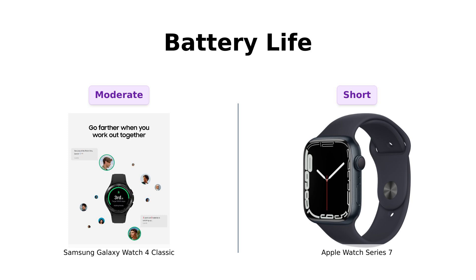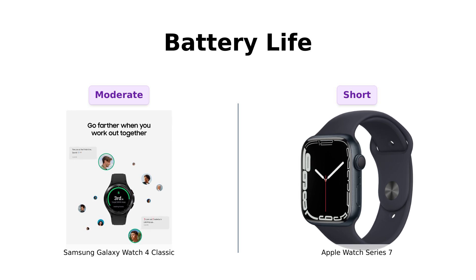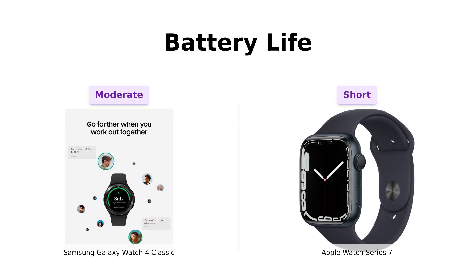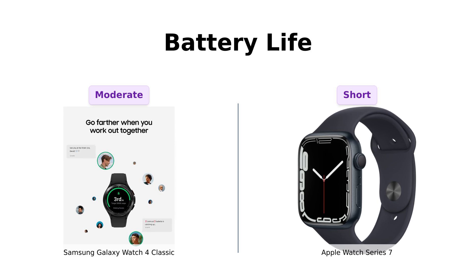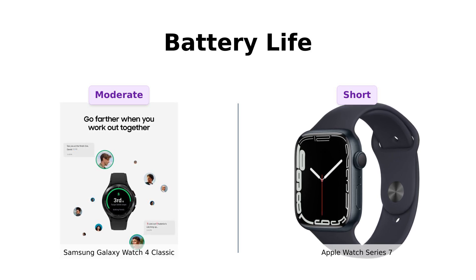Now, let's talk battery life. The Galaxy Watch 4 Classic promises a respectable battery life, but users have mentioned it may not last long with continuous use, often requiring daily charging. In contrast, the Apple Watch Series 7 claims to last up to 18 hours, which some users find less than ideal for heavy usage. Reviewers on both sides have noted that if you're utilizing all features, frequent charging is unavoidable. In the end, both watches may require daily attention to their battery needs, similar to caring for a pet.